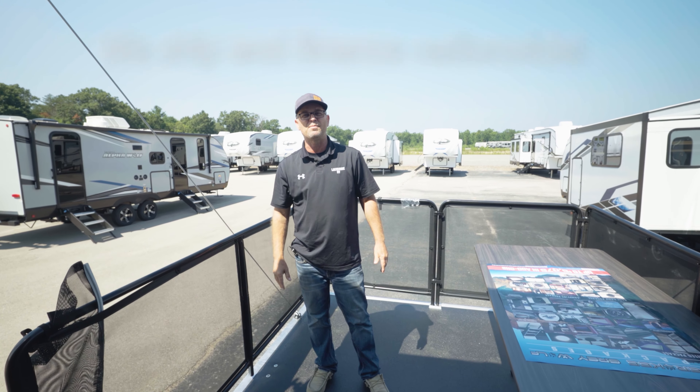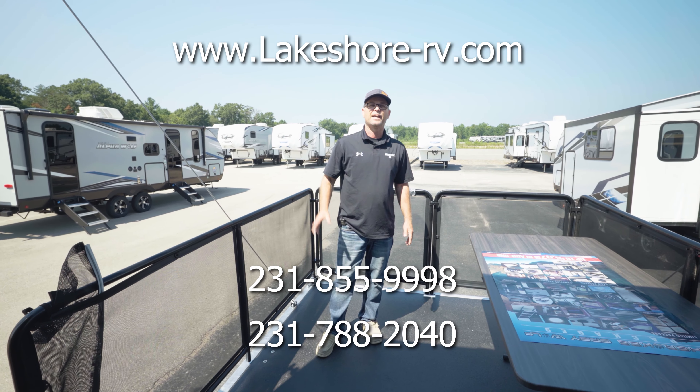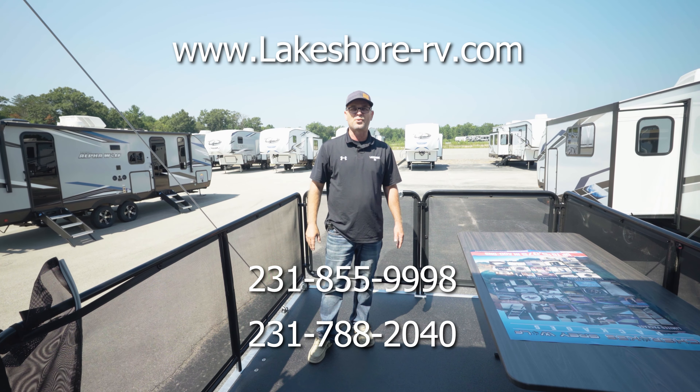If you have any questions, I'd love to talk to you — feel free to give me a call. My name is Mike, I can be reached at 231-855-9998. Just to let you guys know, we have nationwide financing and we can also ship it right to your door. Talk to you soon.